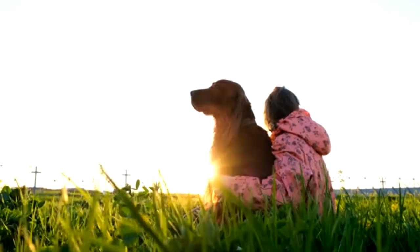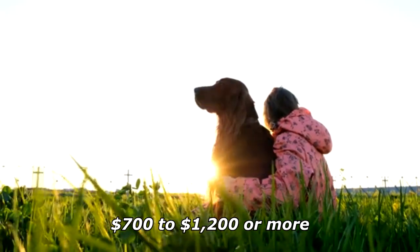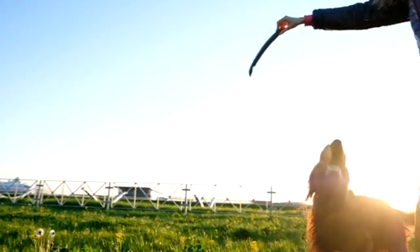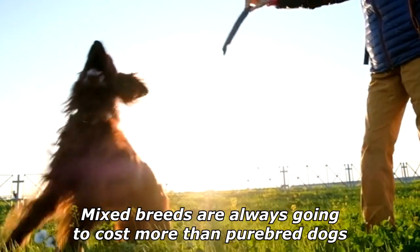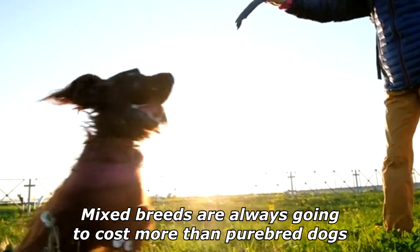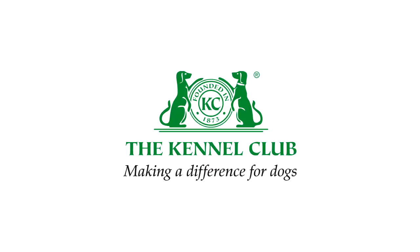Buying an Irish Setter from a breeder is going to cost about $700 to $1,200 or more. There are a lot of components that cause these prices to go up or down. Mixed breeds are always going to cost more than purebred dogs, and the bloodline could also change the price. The American Kennel Club has recognized new dog breeds.